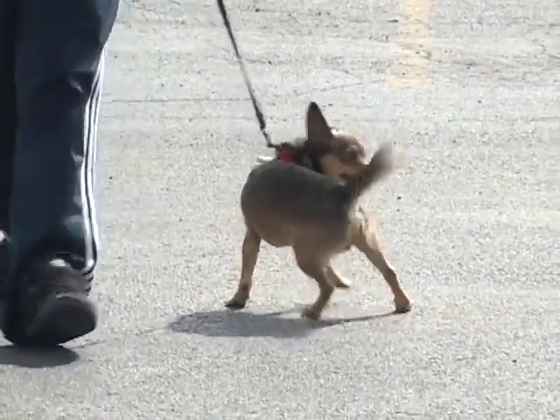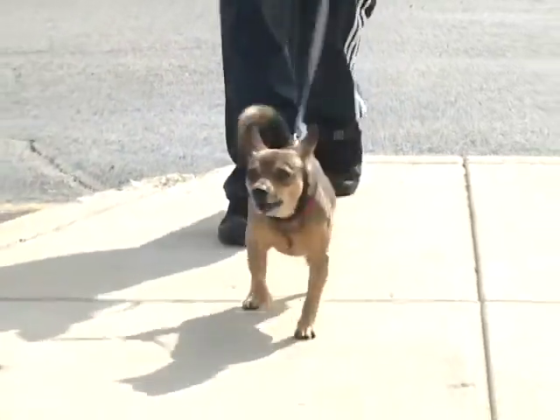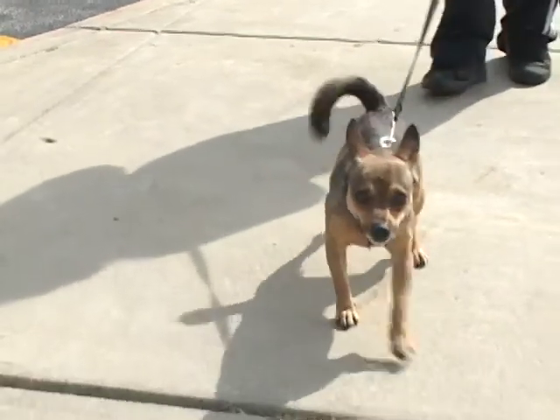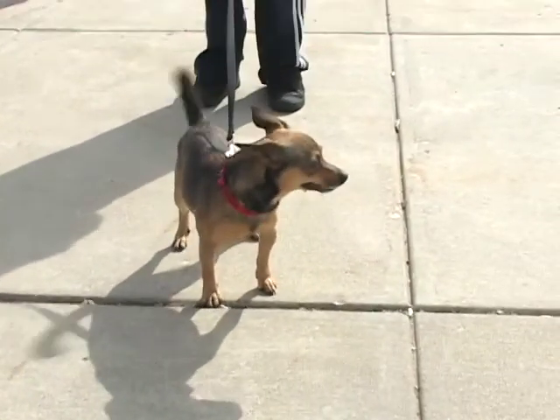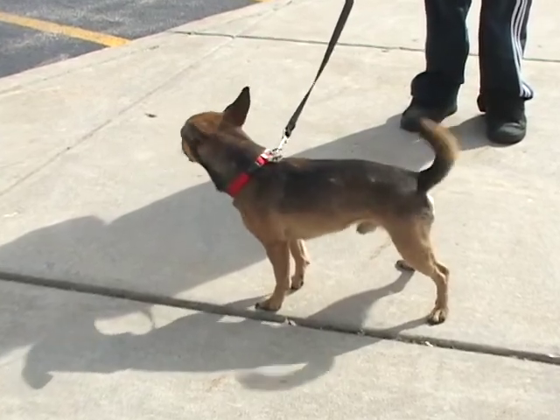The dog you're looking at now is Francois. He is a neutered male Chihuahua mix, about two years old. He loves to be around people. He can be shy with strangers, but once he gets to know you, he will be all over you.